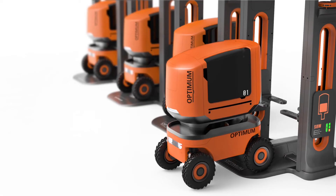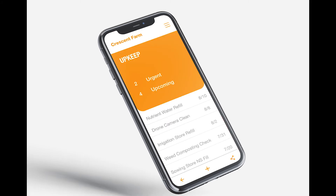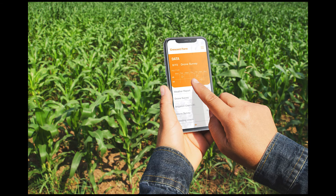Optimum's docking station offers charging and can store and check the status of the modules. To go with the times, we also created a basic Optimum mobile application that can be easily accessed via smartphone or tablet.